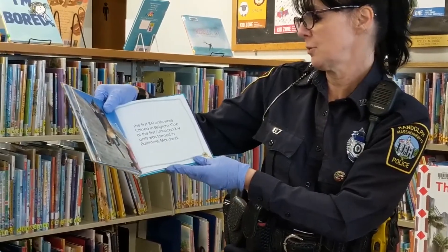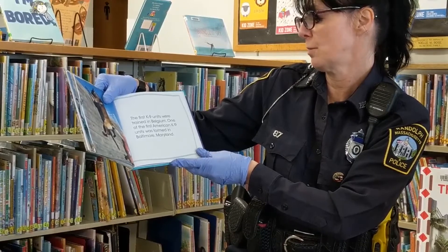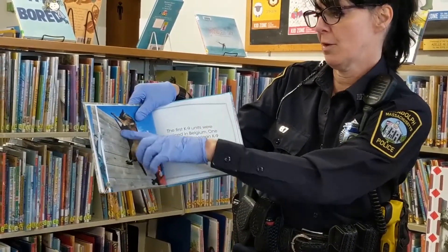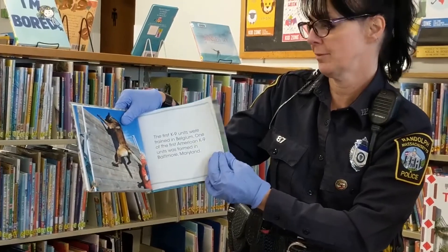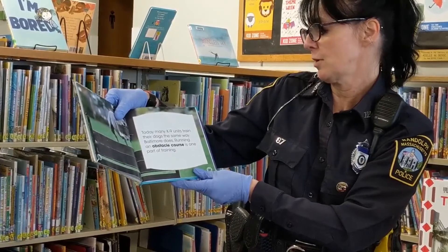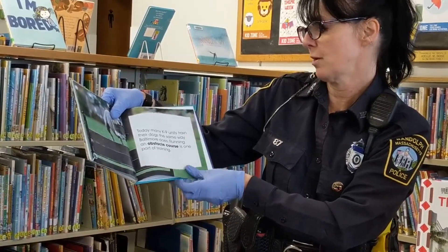The first canine units were trained in Belgium. One of the first American canine units was formed in Baltimore, Maryland. See all the things they make them do? This is a really high wall that they have to learn how to jump over, and they're trained to do all those things. Today many canine units train their dogs the same way Baltimore does. Running an obstacle course is one part of the training.